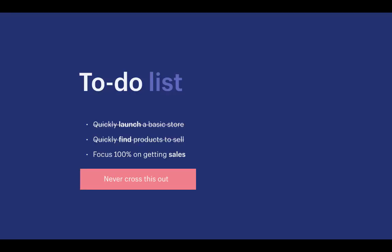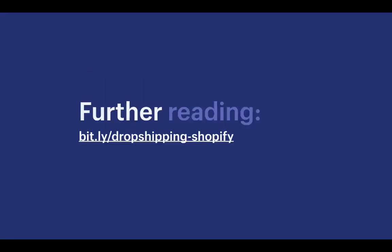While we've crossed out items on our to-do list, your job from now on is focusing 100% on getting sales after you launch and import products into your store. If you want to learn more about dropshipping or want a step-by-step write-up, check out my blog post on the Shopify blog at bit.ly/dropshipping-shopify. The guide is written for those who prefer text over video and lets you go through all this material at your own pace.